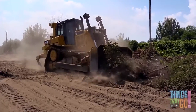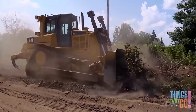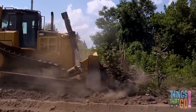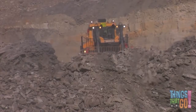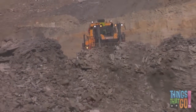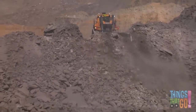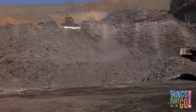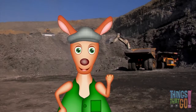Bulldozers can also be used to clear land, or they can be useful for moving rocks in mines. Have you ever used a bulldozer to move around sand in a sand pit? Whoo-roo!